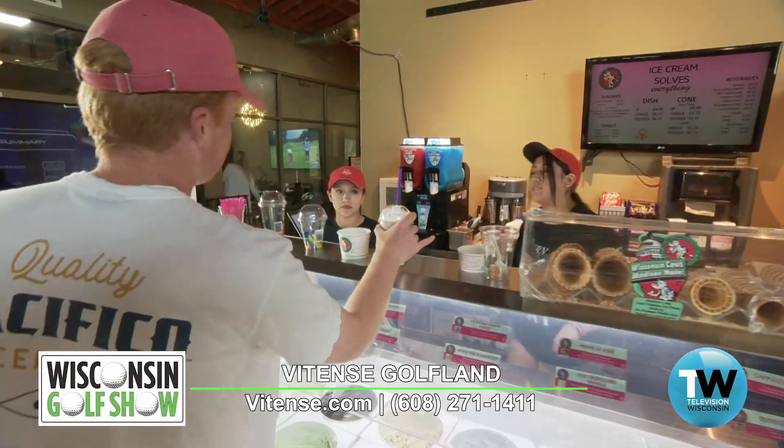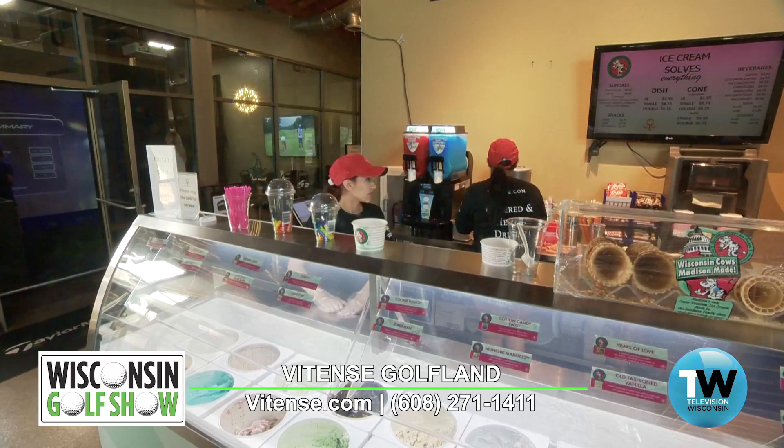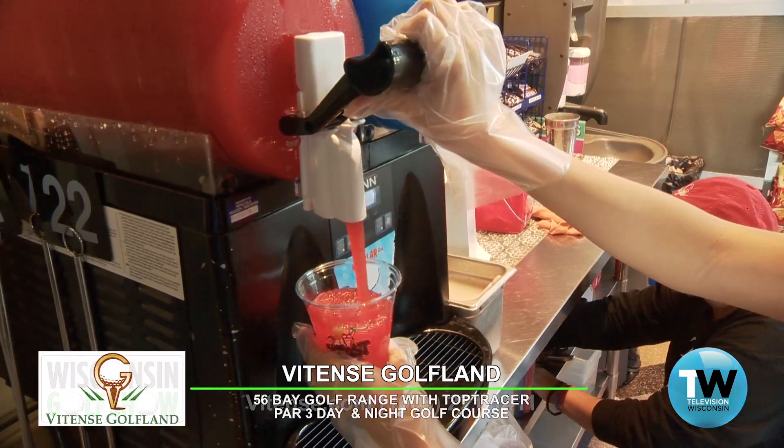We have Grill and Bar service directly to the golf suites and all 56 Top Tracer bays. My kids' favorite would be the chocolate shop ice cream — when you come right in, you're greeted by the ice cream stand. Get that sweet tooth satisfied on a nice summer day, grab an ice cream.